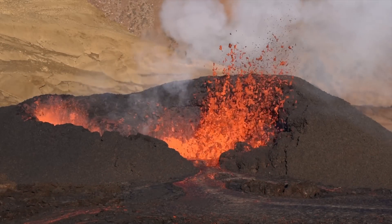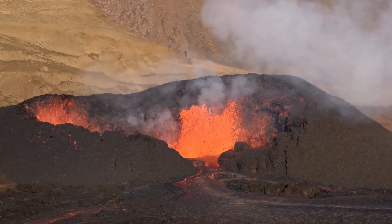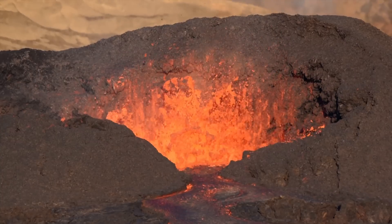Hello and greetings from Iceland. Here is a sample of the footage I shot on my journey to the volcano last Sunday. I've been on a photo tour for almost a week and just got back yesterday, and the highlight was of course the volcano.